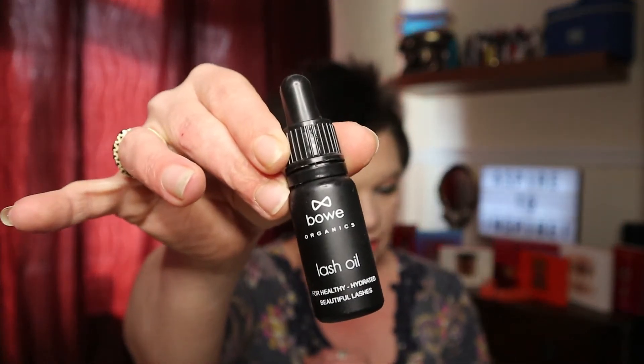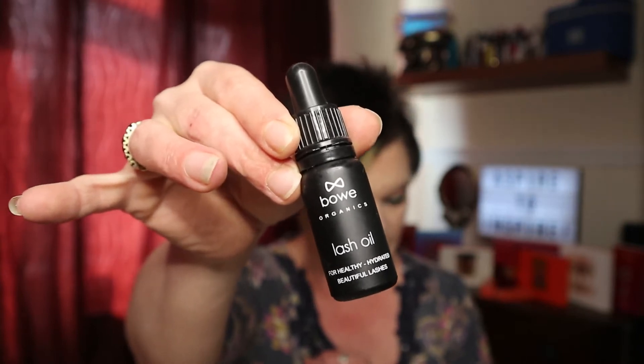The next product was the Bow or Bowie Lash Oil that we received. This is a 10ml bottle and it's worth £19.99. I have tried this - I tried it for about two weeks. It's a little pipette and you literally put one drop on your finger, rub it in and then massage it into your eyelashes, doing that at nighttime. The only benefit I found was that I didn't seem to be losing my eyelashes as quickly.